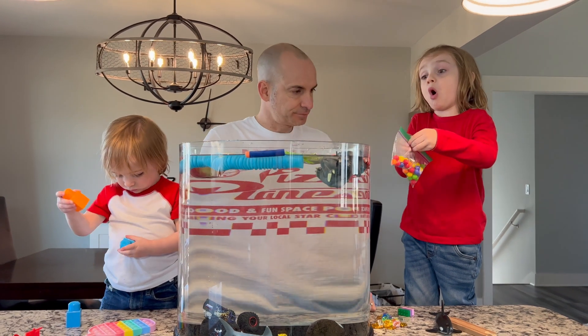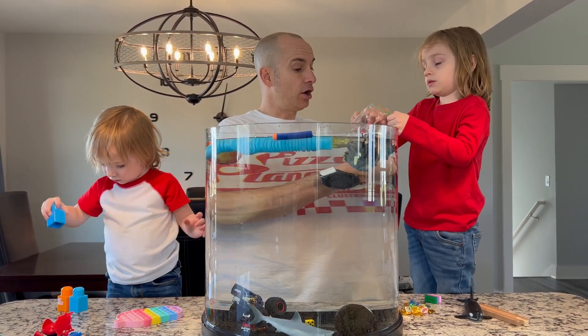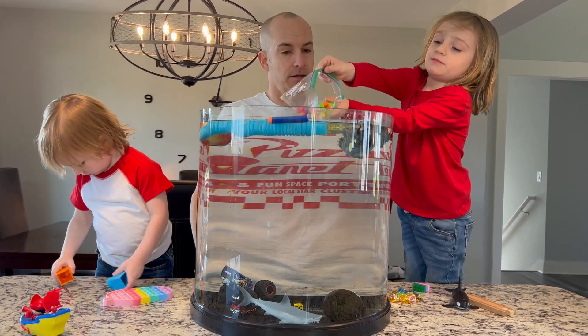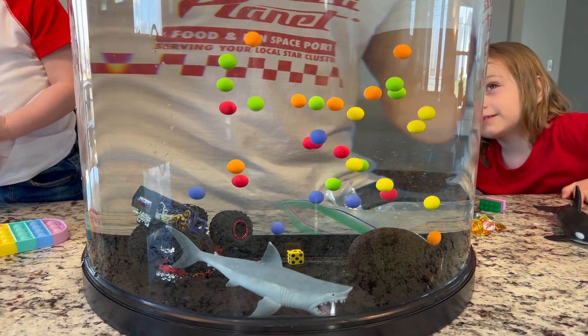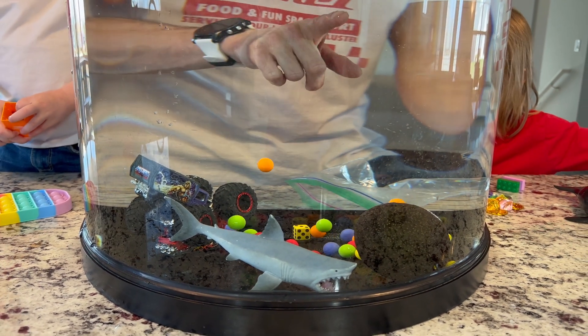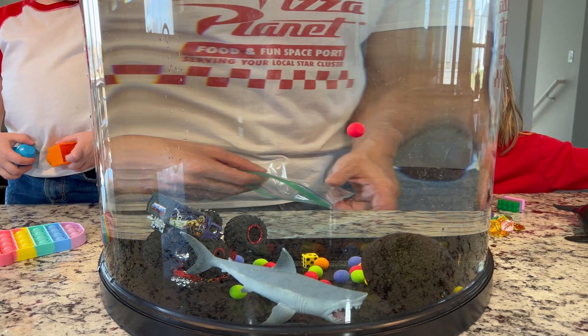Gavin, what do you got on this one? Marbles. Alright, these marbles are from your marble maze. They're like hard plastic. So what do you think? Sink. You think hard plastic marbles will sink? And look at that — they are sinking. They're not super heavy, so they're slowly going down, but they are definitely sinkers.